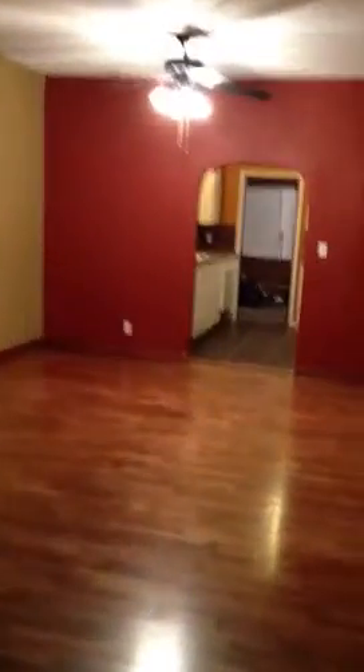Coming in the front door, the hardwood floors are just redone. There's a nice new ceiling fan, an archway into the kitchen, and a brand new kitchen with new cabinets, a pretty backsplash, a new sink, and a little pendant light.